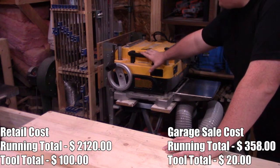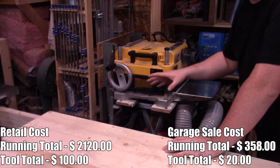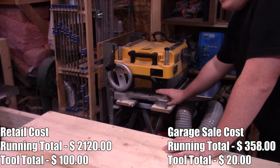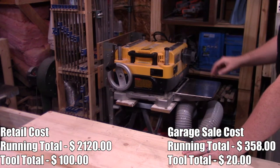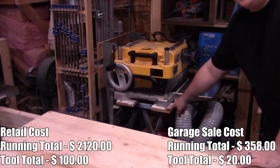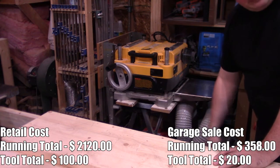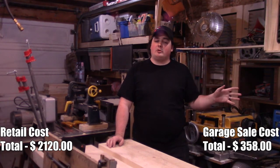The last couple of things I picked up at garage sales — there might be more hidden somewhere that I forgot about — are these collapsible workbench stands. I have three of them and spent $20 total on all three. This one even has a vice in it, which I used on several occasions before I had a vice of my own.